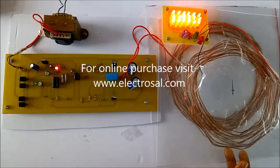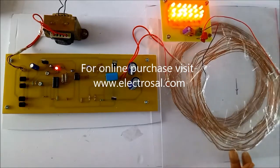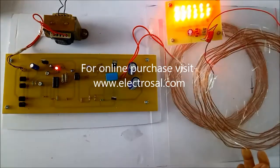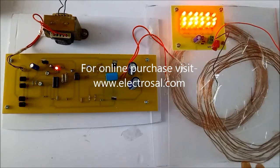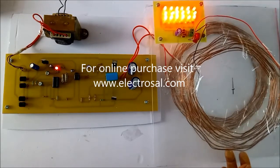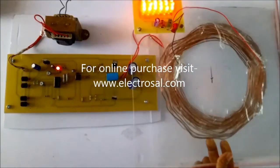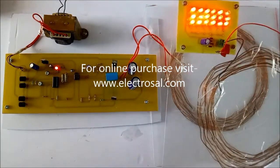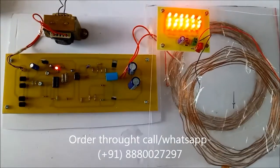As I bring the secondary coil nearer to the primary coil, the LEDs are glowing very brightly. The power is also transmitted in 360 degrees, as we can see here. Thank you.